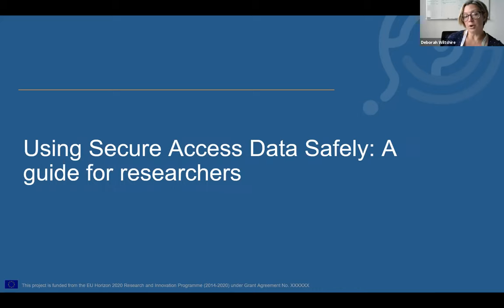OK, I'm going to run through the materials. I'm not going to deliver this as if you were attendees, because this would take much longer than the time slot we have today. I'm going to give you a guided tour so you can see the outline, understand the topics and some of the key messages. This is a working title, by the way, and it's not very catchy — so any ideas for a slightly catchier title, please let us know. The current working title is 'Using Secure Access Data Safely: A Guide for Researchers'.